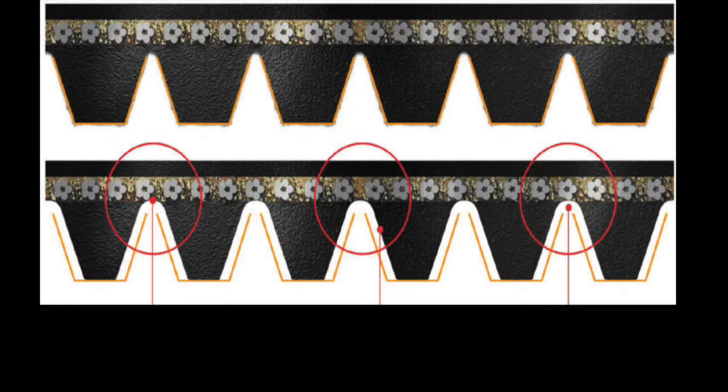On these belts, the ribs wear over time, taking away the wedge effect that is responsible for efficiently transferring power from the crankshaft to the components and reducing the system's ability to get rid of debris or water, which could cause the belt to hydroplane.